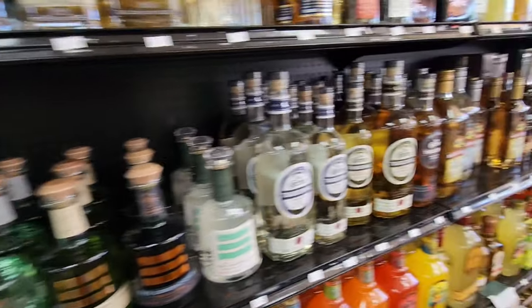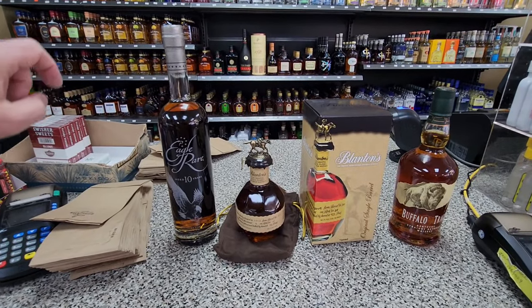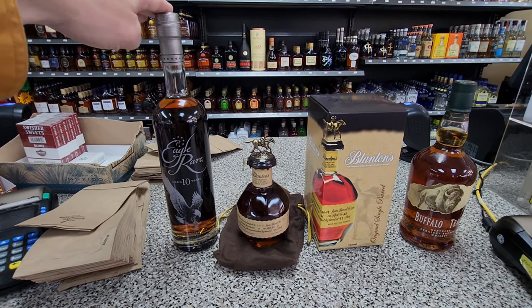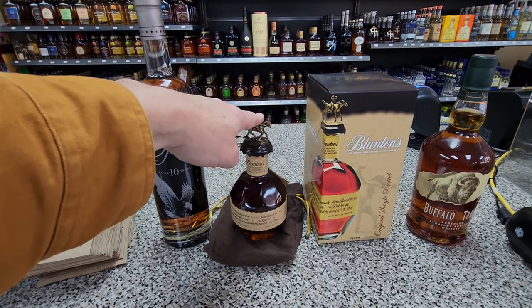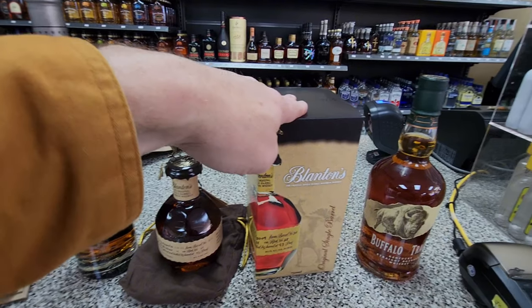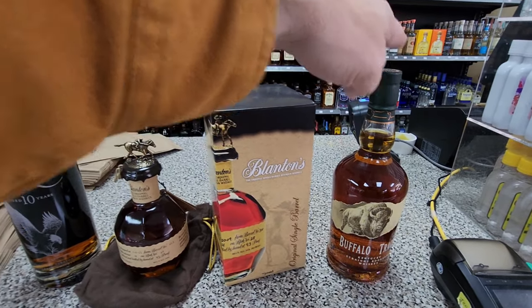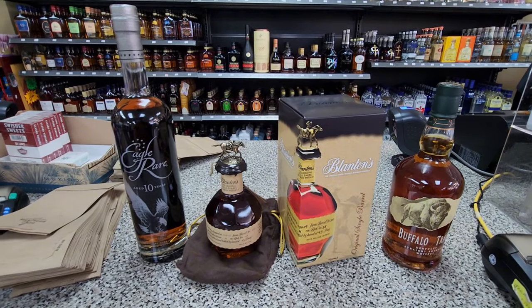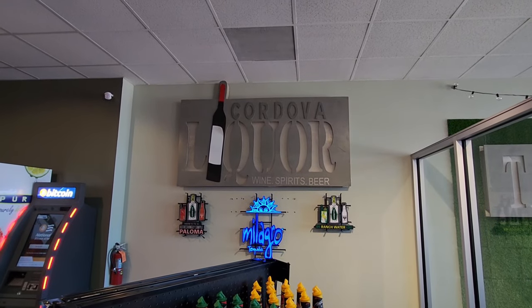I'm going to get their allocated stuff and then we'll see about going to another store. The Eagle Rare is $56, the little one is $49 — she won't even talk on camera, she's just nodding — $89, $85. I showed the prices over there. Alright, love this place — Whiskers.